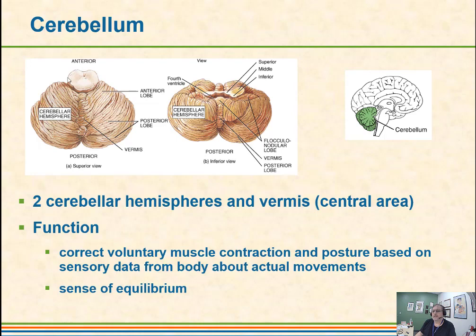This is the cerebellum separated out, and it has two cerebral hemispheres. It has a lot to do with voluntary muscle contractions and movements that keep us on balance. It also has a bit to do with our sense of equilibrium, or our sense of balance.